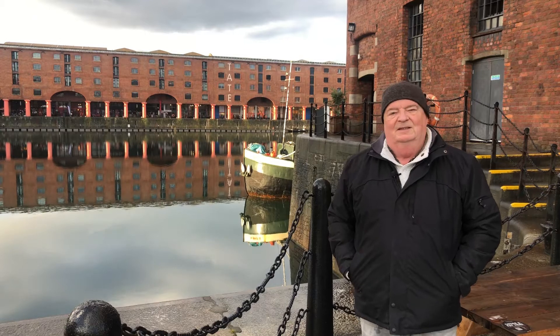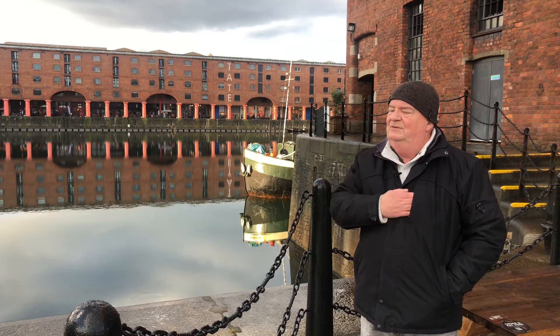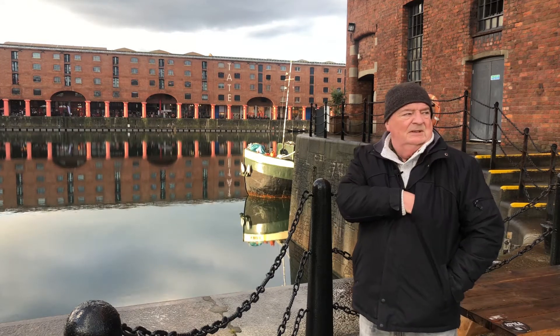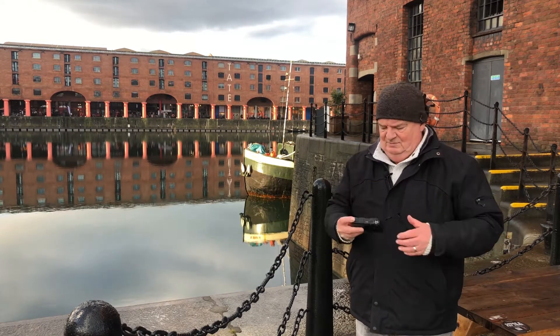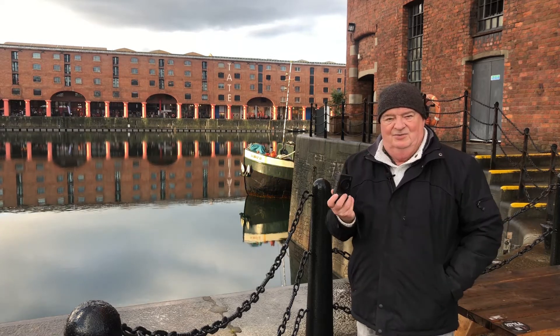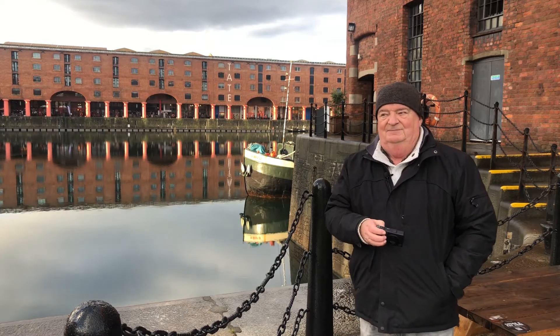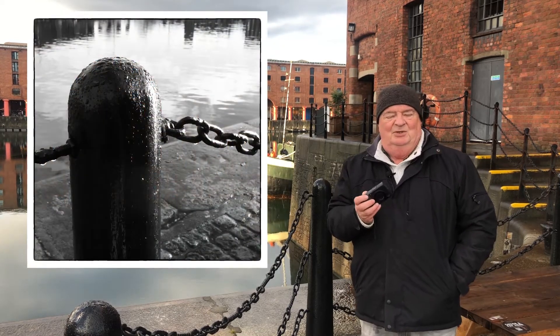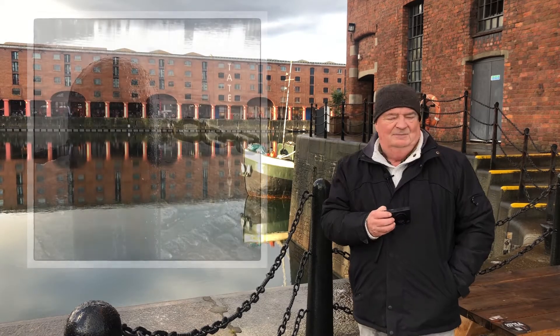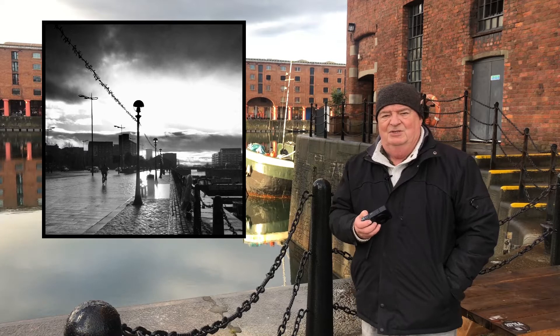Well hello again. Welcome to the Albert Dock in Liverpool. I've come down here this morning in the hope of getting some images with my recently acquired Ricoh GRD Mark II — thank you very much Nick — which I purchased from you a couple of weeks ago. Still loving it, hoping to get some decent images today.